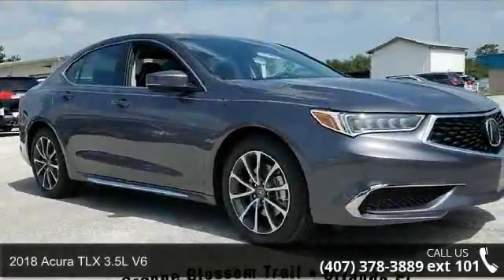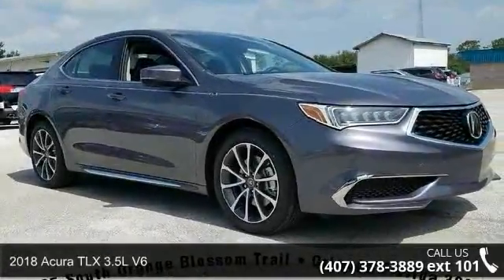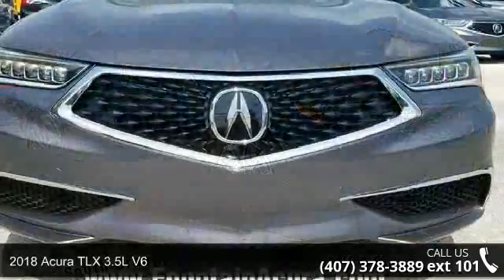Arrive in style with this 2018 Acura TLX. Don't miss this great deal on a luxury vehicle.